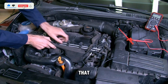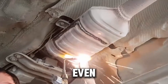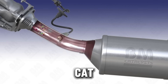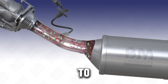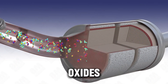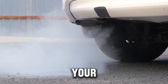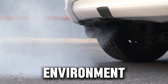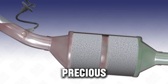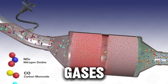Before we get into all that, let's first understand what a catalytic converter actually does, and why people even think about removing it. A catalytic converter, often called a cat, sits in your exhaust system. Its job is to clean the harmful gases your engine produces — like carbon monoxide and nitrogen oxides — and turn them into less dangerous ones before they leave your tailpipe. Inside the catalytic converter is a honeycomb-like structure coated with precious metals like platinum and palladium.